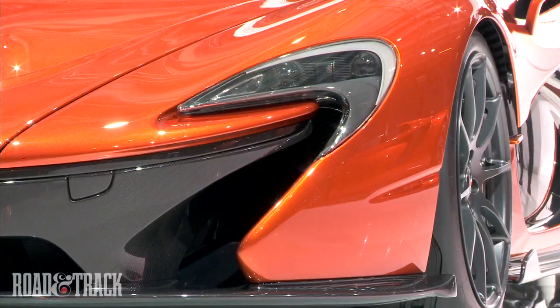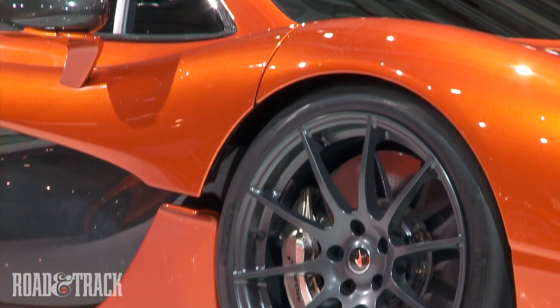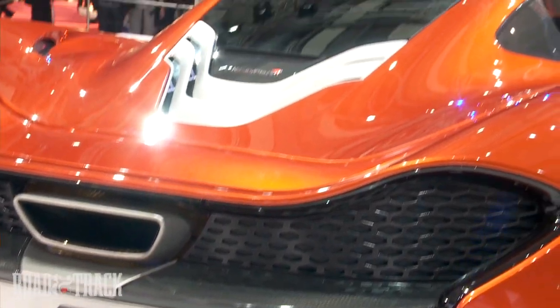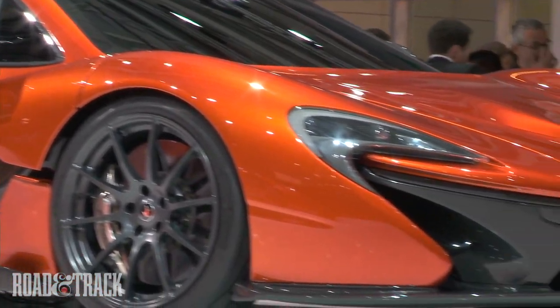With a rumored 600 horsepower per ton, this hypercar could easily produce over 900 horsepower when all is said and done. A closer look at the display car reveals gold foil insulating where a mid-mounted engine would sit, and a deeply sloped tail which hides a retractable spoiler capable of extending 12 inches and acting as an airbrake.